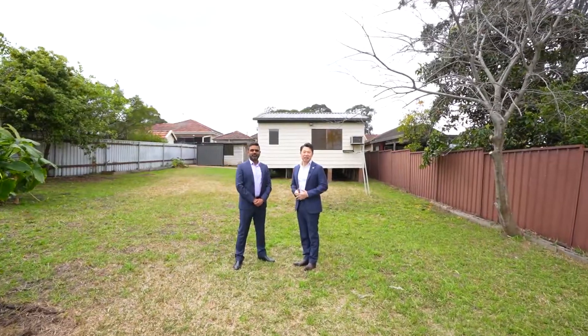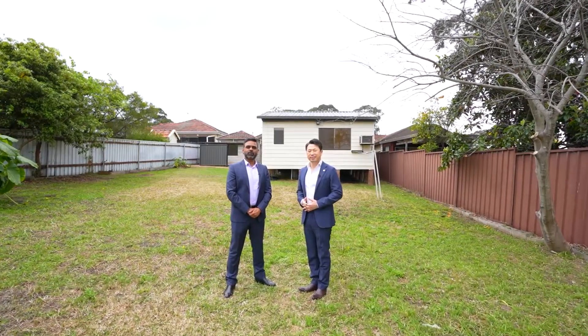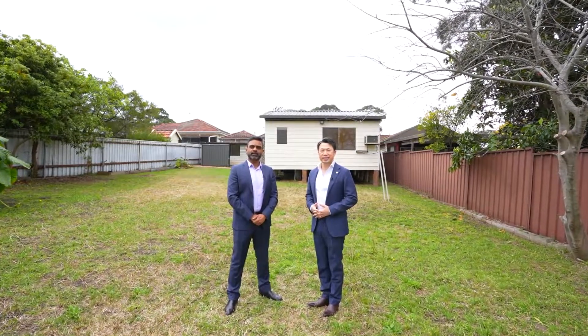There you have it, and thank you for watching. My name is Steven Fan and my name is Wikram Jeep. On behalf of the Ray White Parameter Group, we look forward to seeing you at our next inspection.